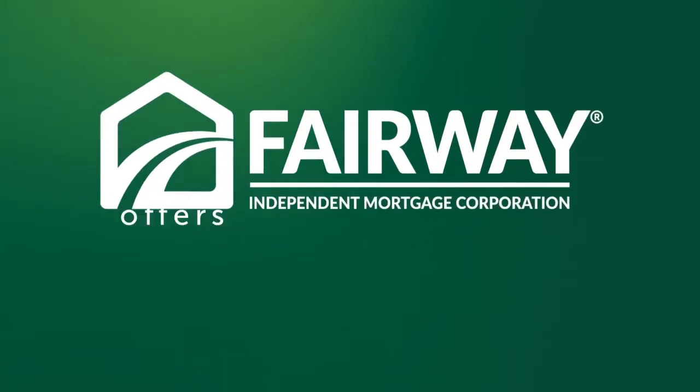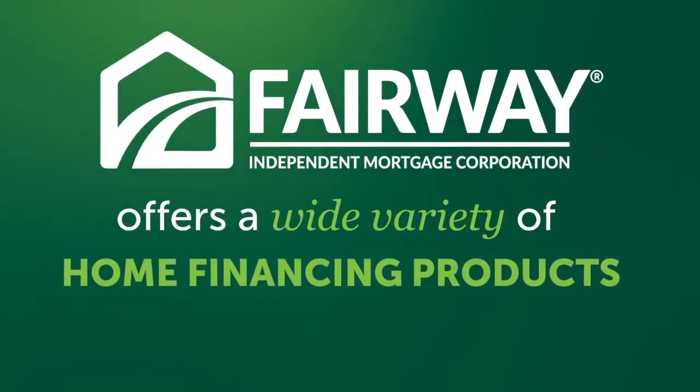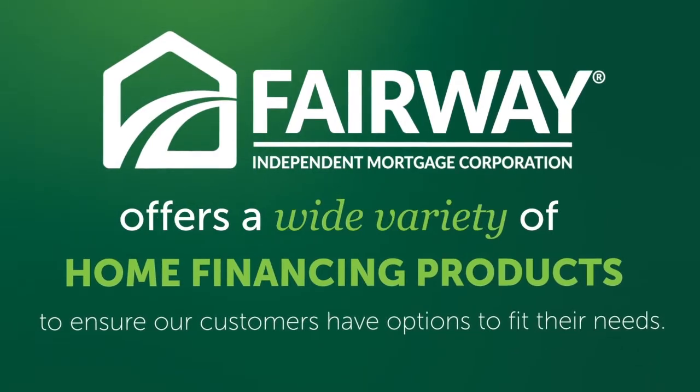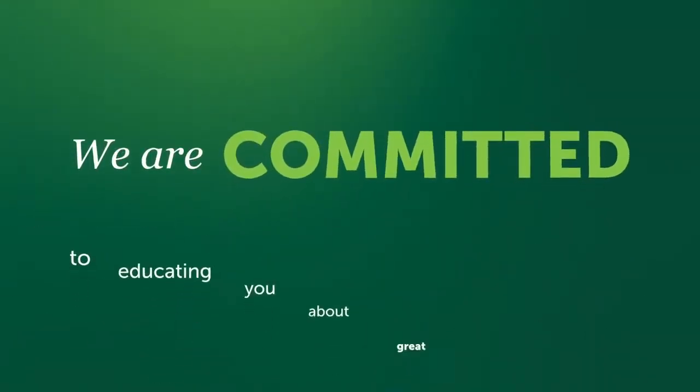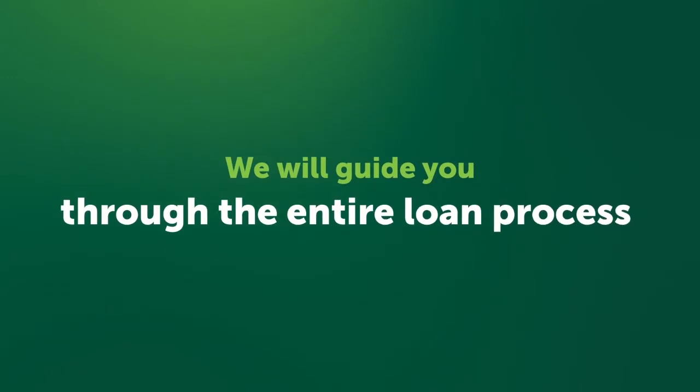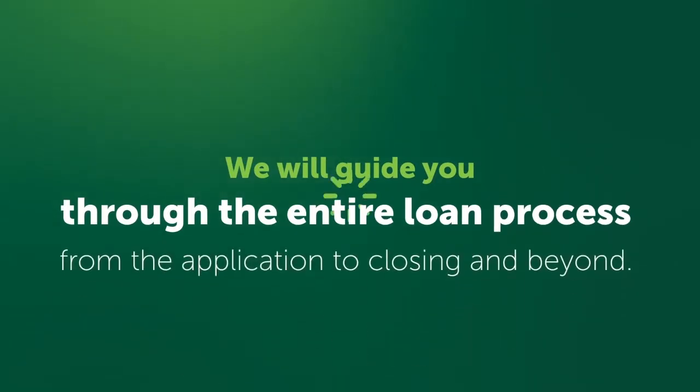Fairway Independent Mortgage Corporation offers a wide variety of home financing products to ensure our customers have options to fit their needs. We're committed to educating you about great loan options that are appropriate for your situation. We will guide you through the entire loan process from the application to closing and beyond. Contact us today.